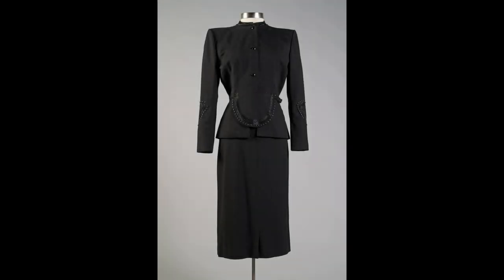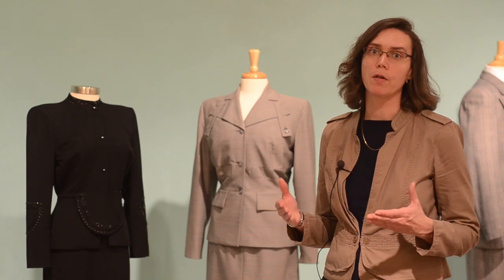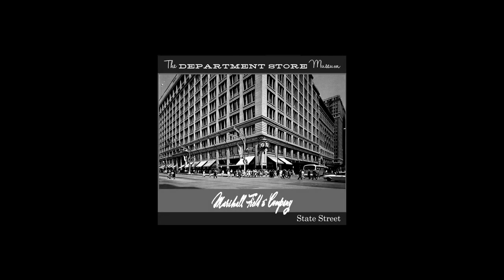The black suit by Adrian behind me was made for Halley Brothers, the department store in Cleveland. Many of the high-end designers would sell through these high-end department stores. For instance, the gray suit was also sold through Marshall Field's, which was the Chicago-area department store.